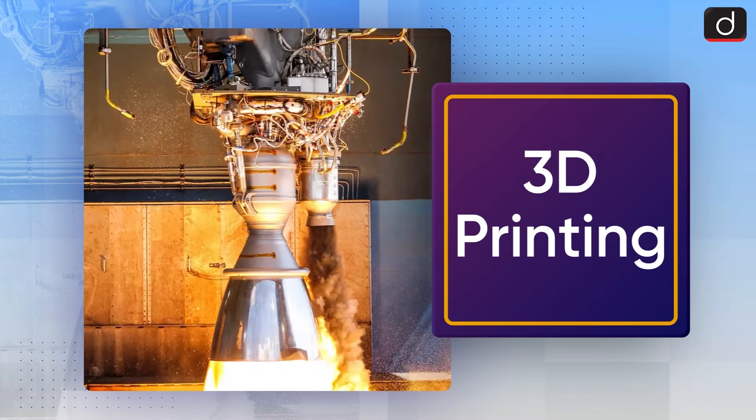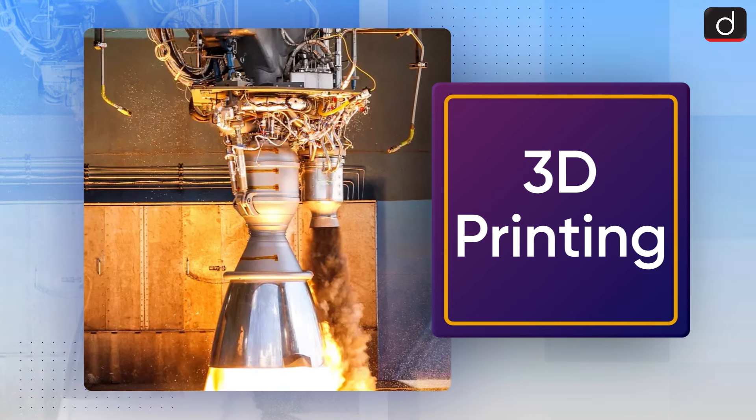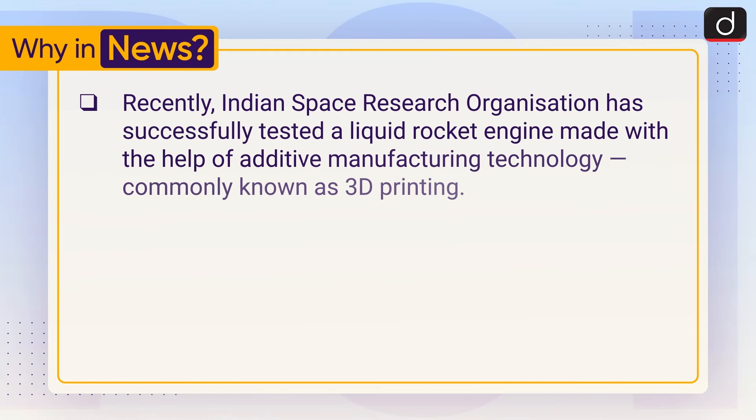Good morning everyone, welcome to another episode of 'To The Point'. Today's topic of discussion is 3D printing. First of all, let's see why it is in the news. Recently, the Indian Space Research Organization has successfully tested a liquid rocket engine made with the help of additive manufacturing technology, commonly known as 3D printing.